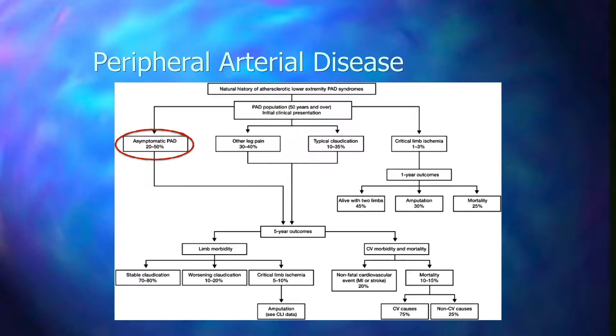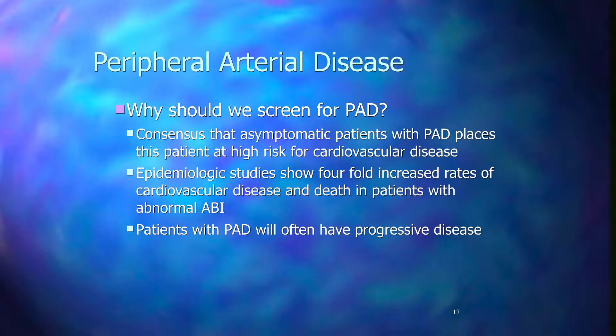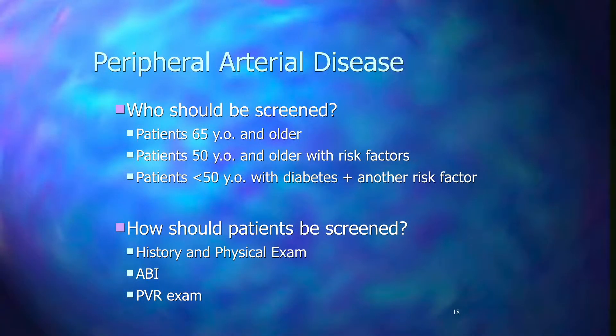Generally we can break down PAD into asymptomatic disease and symptomatic disease, further broken down into claudication or critical limb ischemia. In this patient population, the rate of asymptomatic PAD was between 20 and 50% — meaning those patients did not have any symptoms and therefore did not know about their condition. This raises the question of screening. Asymptomatic PAD patients are at higher risk for cardiovascular events, with epidemiologic studies showing a four-fold increase in cardiovascular disease and death. A significant percentage will also have progressive disease.